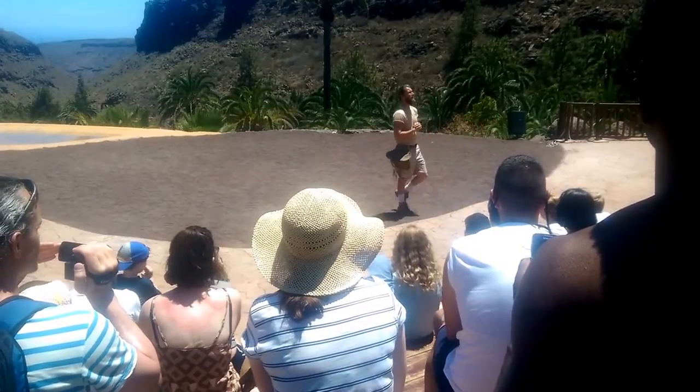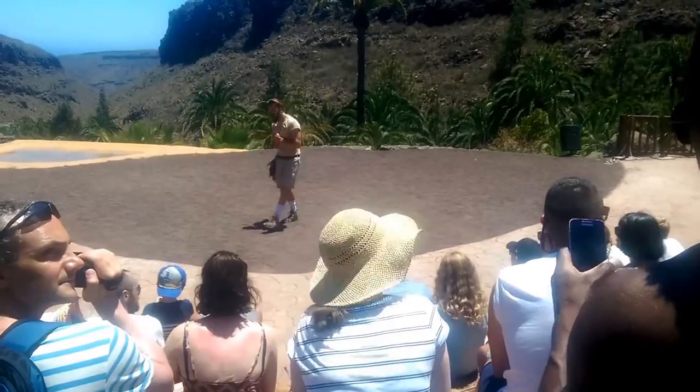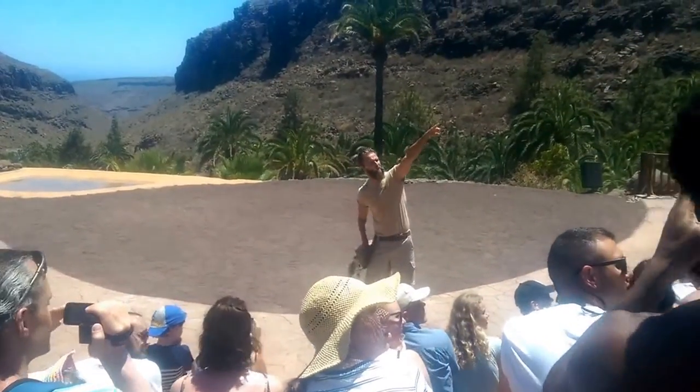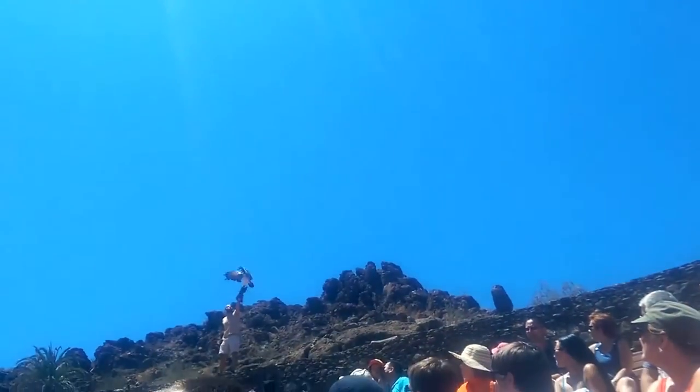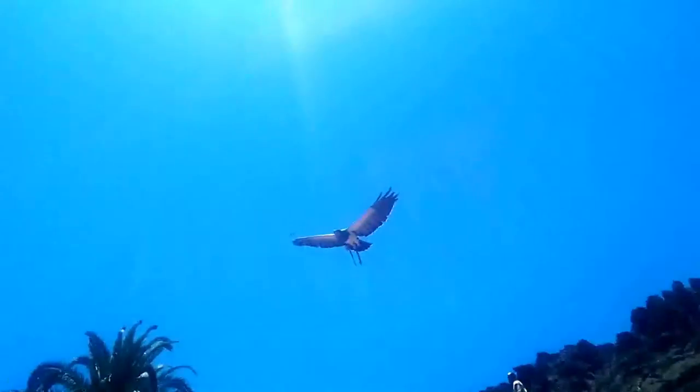Let's start our show. Behind you, we have Toby, Águila Escudada, the Black-chested Eagle. Se llama Toby, his name is Toby — Águila Escudada, the Black-chested Eagle.